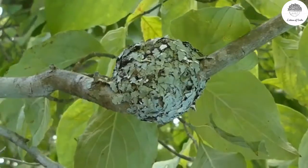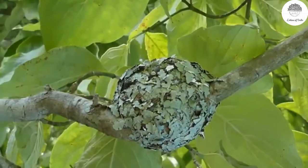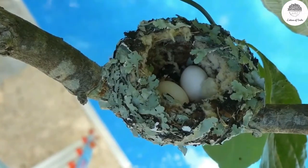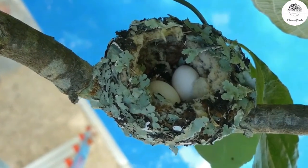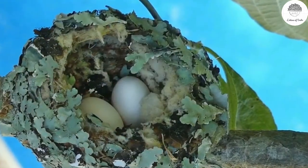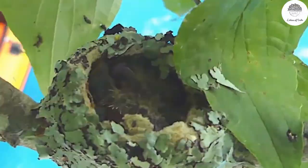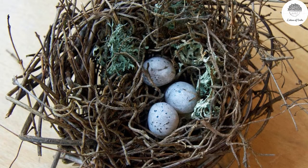Lichens are also used in bird nesting. Birds such as the hummingbird use lichens for making their nest — you can see in this picture how beautifully this hummingbird has made its nest of lichens. Either these birds use lichens for completely building their nest, or sometimes they use lichens as a cushioning or decorative material. In this picture you can see a few fragments of lichen in a nest, possibly for decorative purpose.